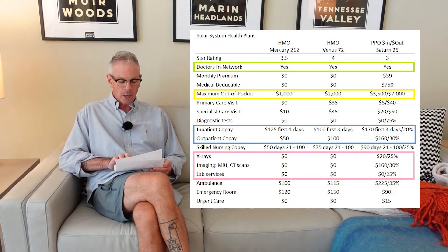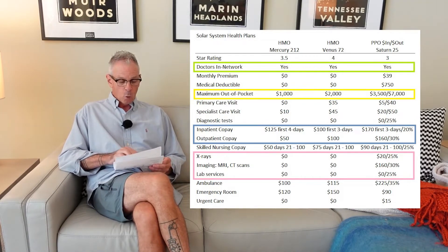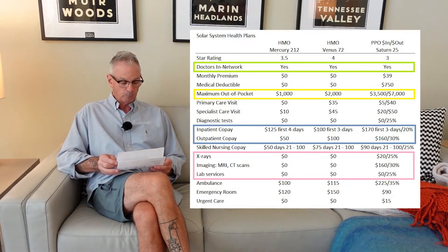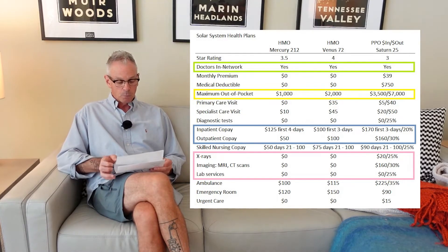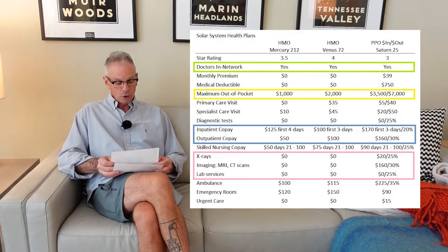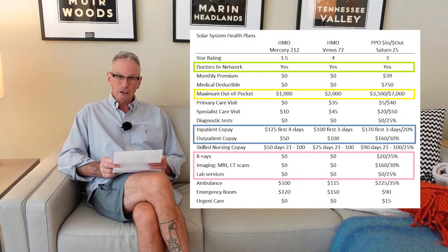Crucial for some people is the maximum out-of-pocket amount. Once you reach that in medical services, the plan pays for everything for the rest of the year. Like on the Mercury 212, once you have spent $1,000 in medical services, the plan pays for everything for the rest of the year. Primary care visits — the Mercury is $0 to see your primary care doctor, the Venus 72 is $35, and the PPO Saturn 25 is $5 in-network, $40 out-of-network. So you can see, just going through and listing all of those, you can get a better feel for how these plans are working.